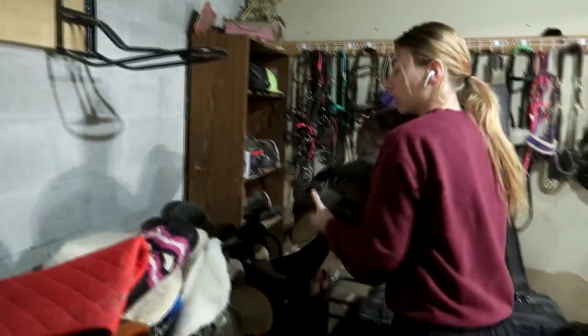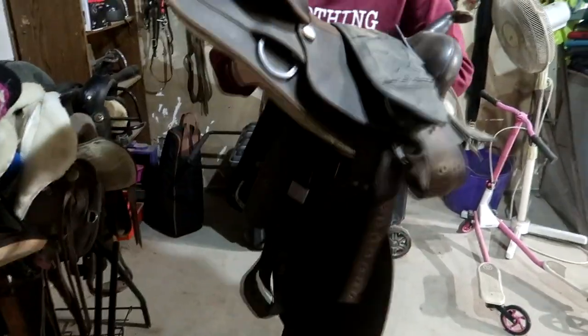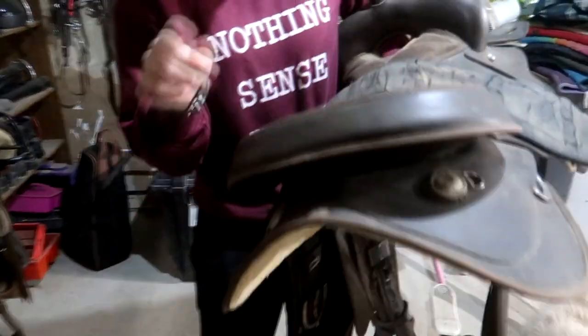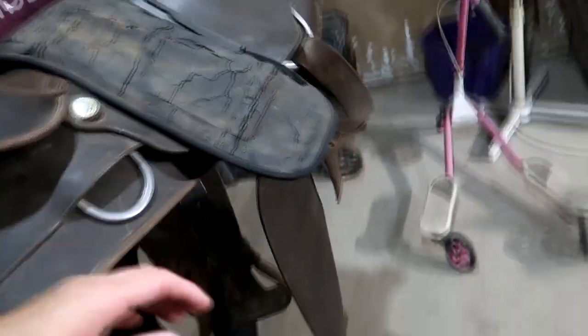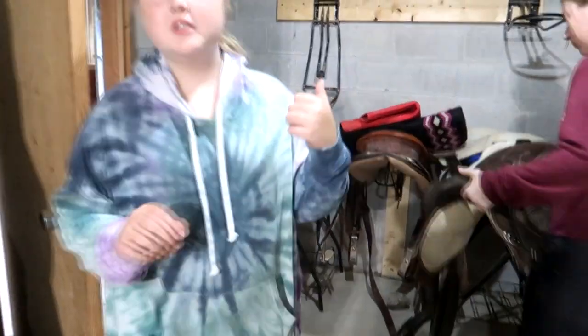That's the saddle — are you sure? Yeah, that's the saddle. You know, we have so many western saddles now I never know which is which. Different girth, different padding underneath.